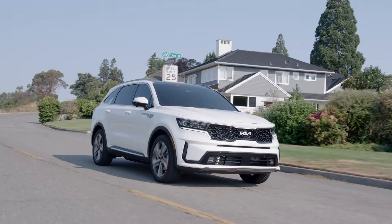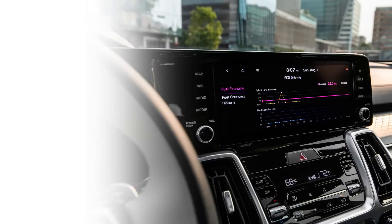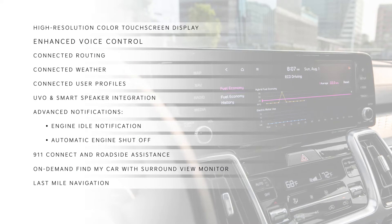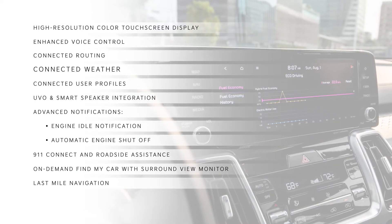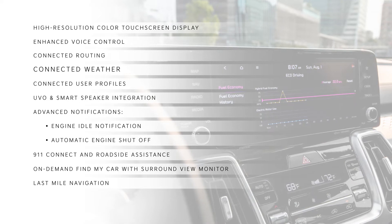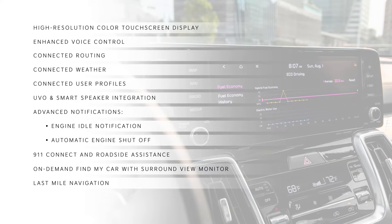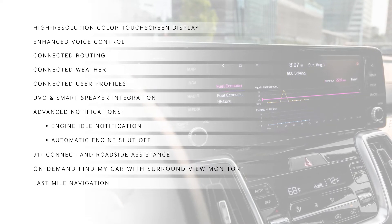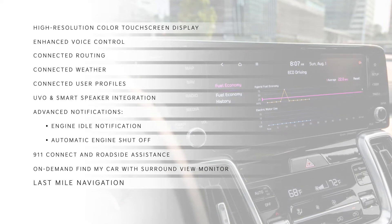Sorento PHEV also comes with an array of advanced UVO connected features, such as the large high-resolution color touchscreen display, enhanced voice control, and cloud-based route calculation that uses real-time maps, weather, and traffic info, and remembers users' favorite routes. Two new UVO features available for the first time on any Kia vehicle include on-demand Find My Car with surround view monitor and last-mile navigation.